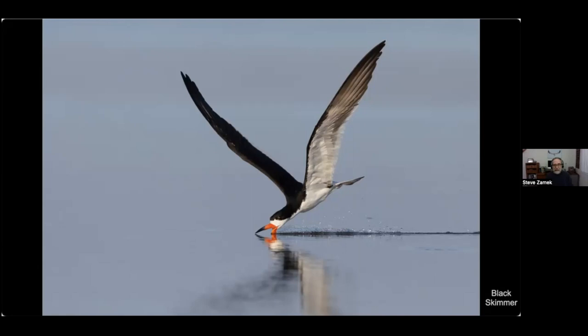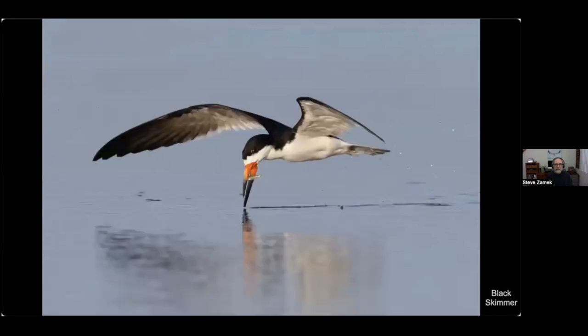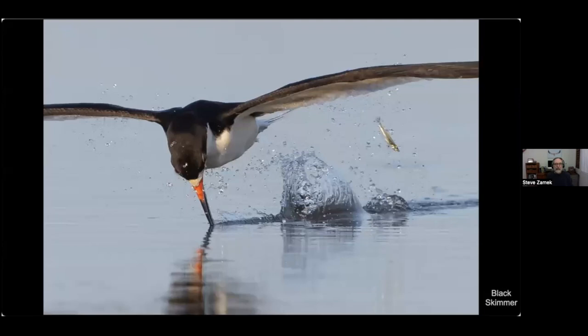This is how they feed — they skim across the top of the water dragging their lower mandible, feeling for fish. When they feel one, they snap it up. Here's one where the bill snapped shut with a big splash, but the fish actually got away to live another day.